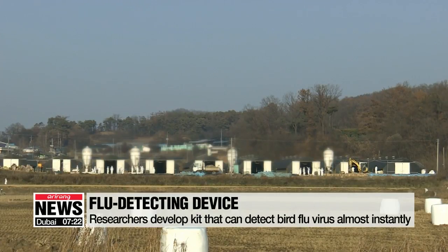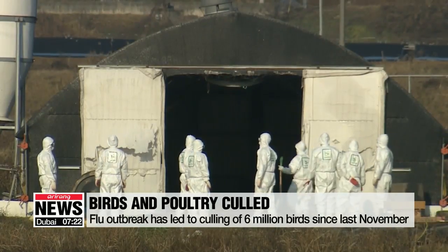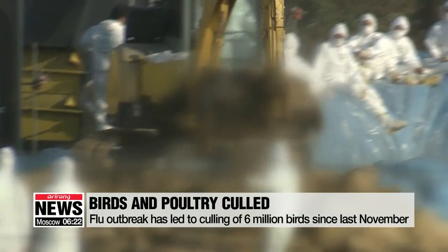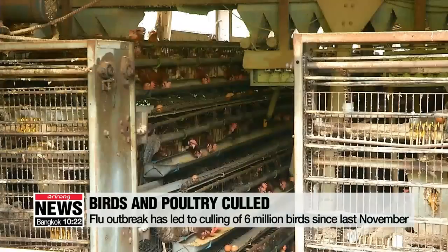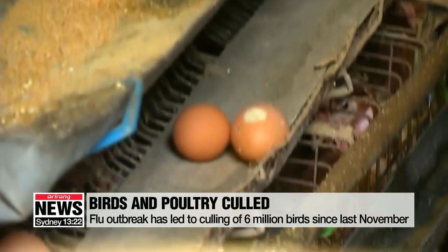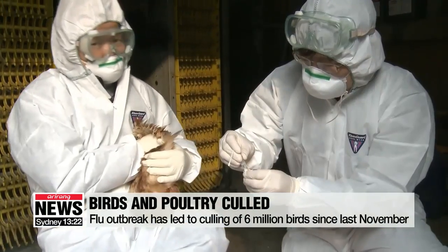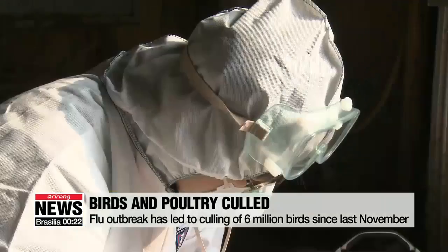According to the agriculture ministry, around six million poultry had to be culled since last November when the winter brought two simultaneous bird flu outbreaks. This March, several thousand more were slaughtered in a preemptive measure after a highly pathogenic strain of AI was discovered in the southern part of the nation. Farms lost more than 17 million U.S. dollars worth of assets.